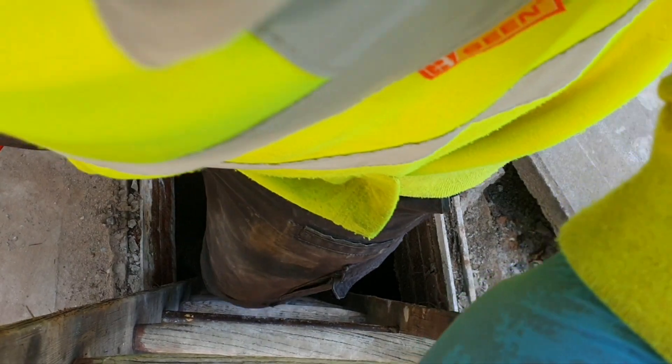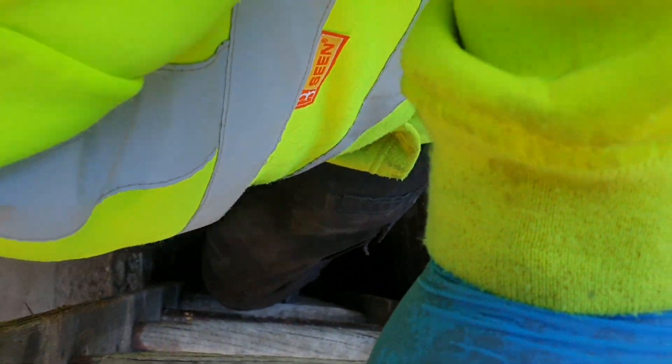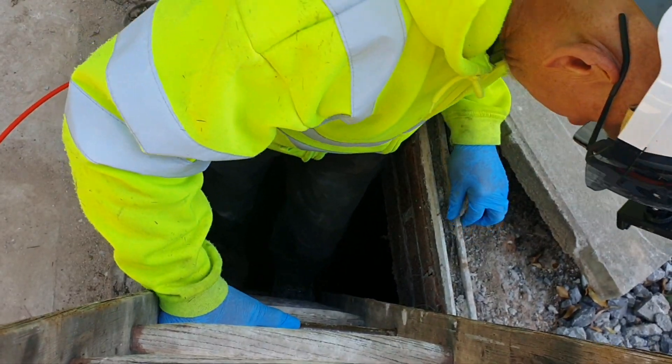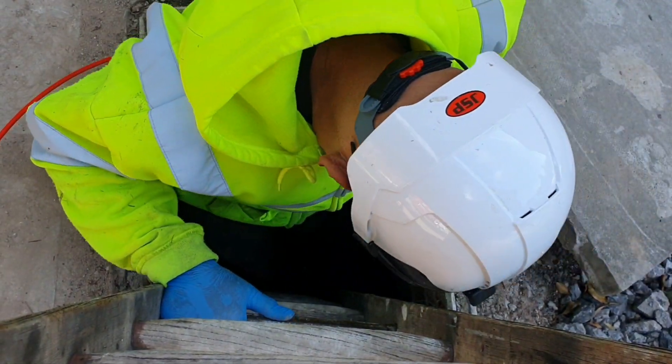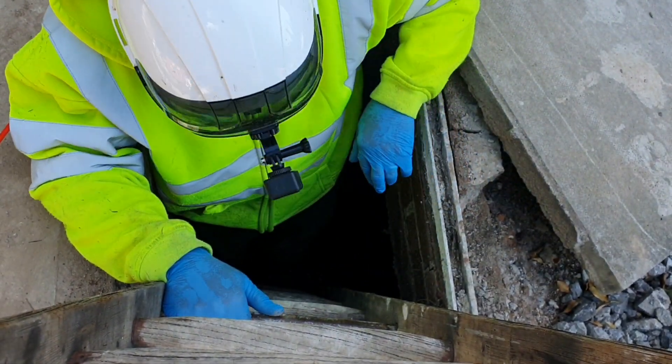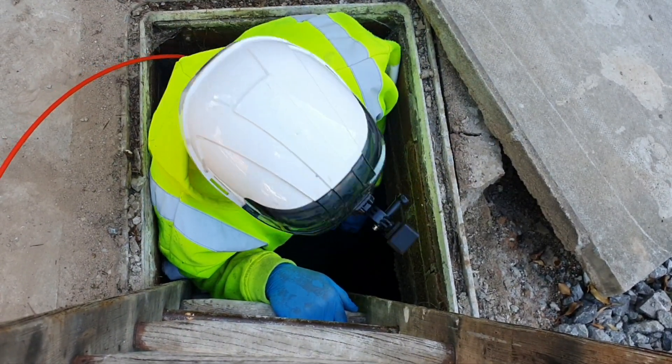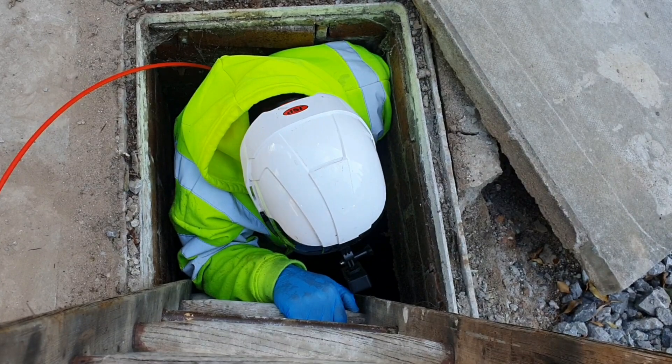There's a bit of a steep angle on the ladder, but enough to get in there. While I'm down here, I'll be able to get the bits and pieces that are blocking it out.